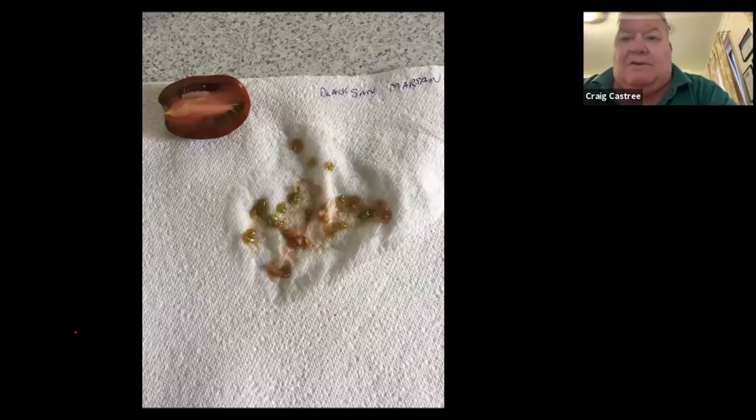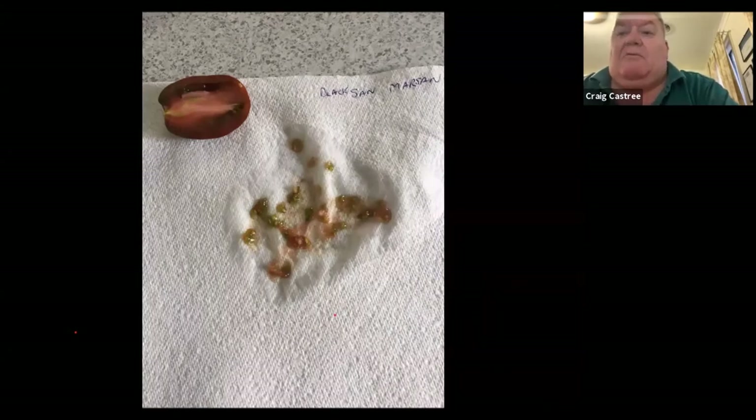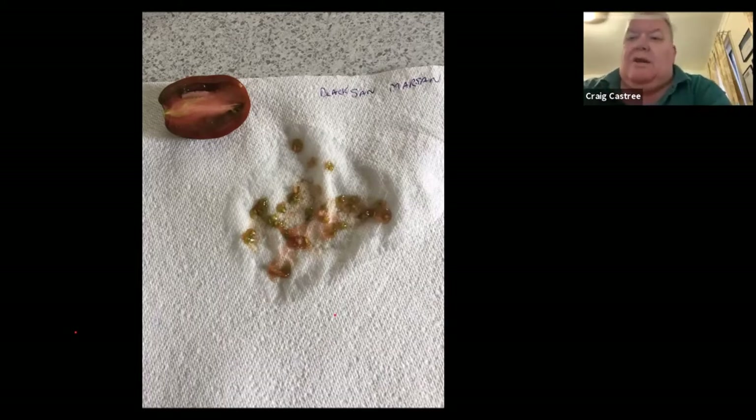This is a black San Marzano — a fairly rare tomato someone gave me. Simply scrape out the pulp with the seed onto some absorbent paper. Don't wash the pulp off — the pulp is there for a very good reason. It actually helps rehydrate and assist the germination of the seed. Let them dry on the paper for a couple of days, then fold them up in the paper, write what they are, put them in an envelope, and pop them away to store.